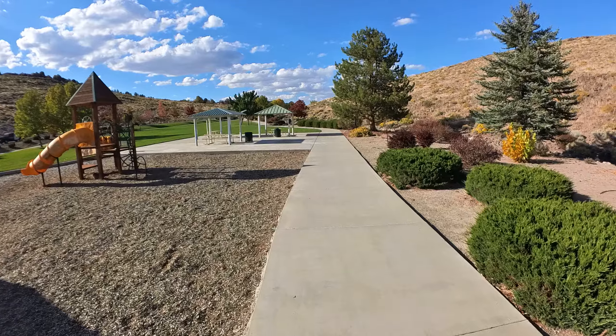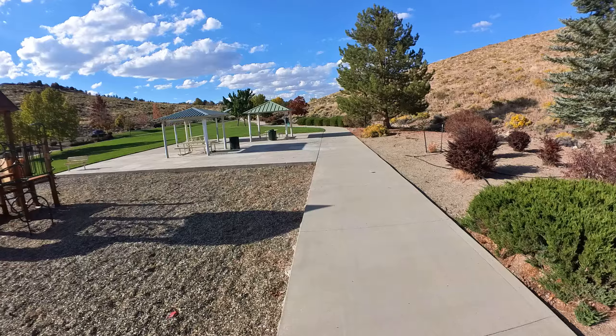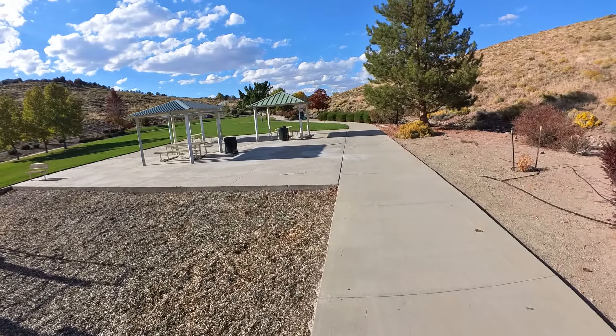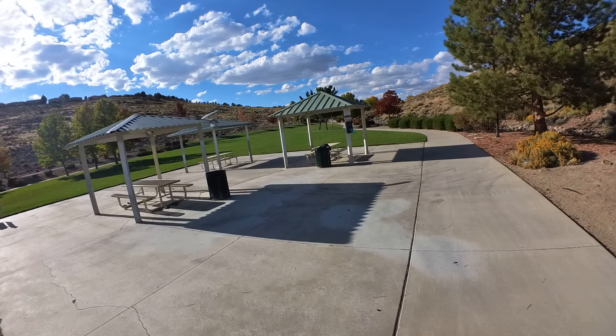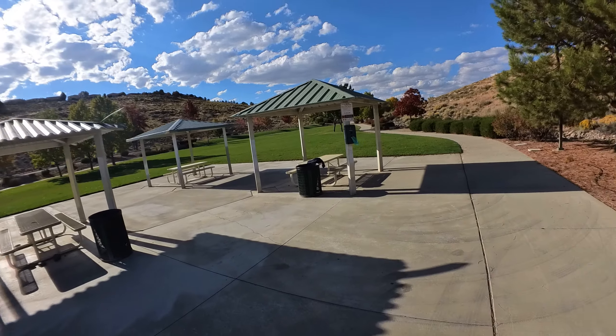We have a picnic area here with some coverings — there's three of them. One of the hips on part of the roof was coming off.